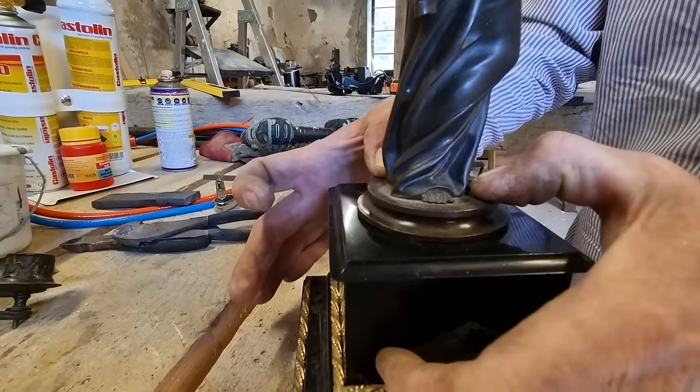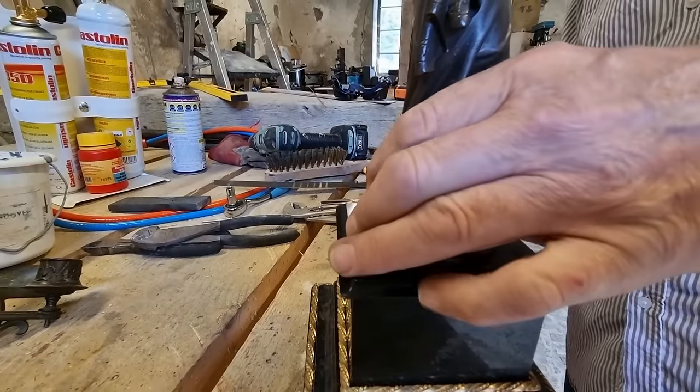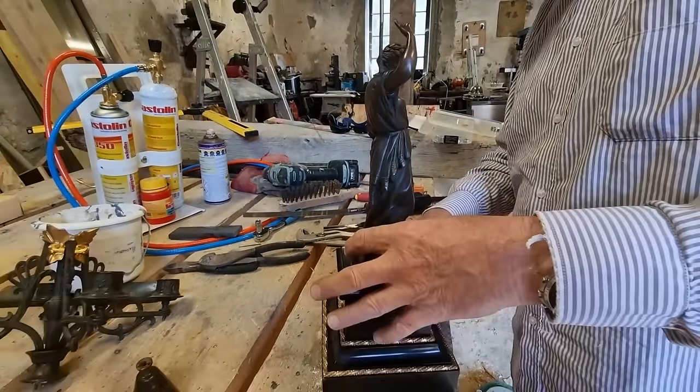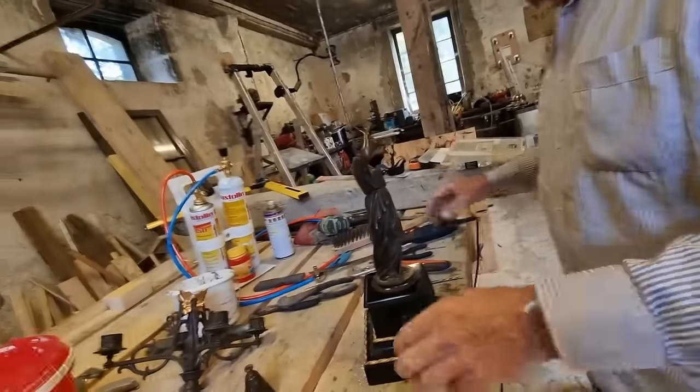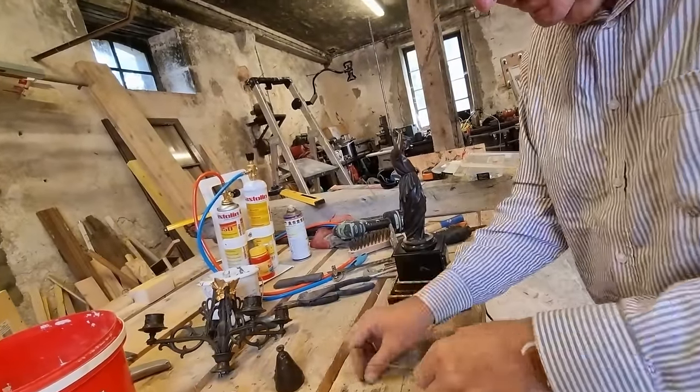Well done — that's so much better. Tony turns the piece over to do the bolts on the other side.